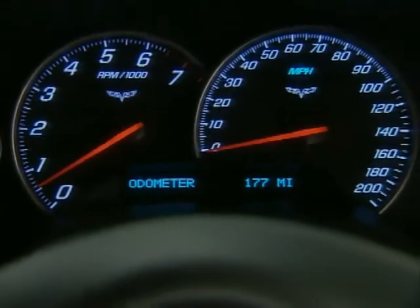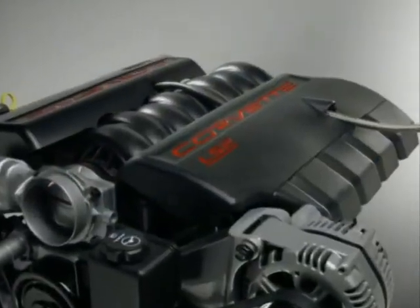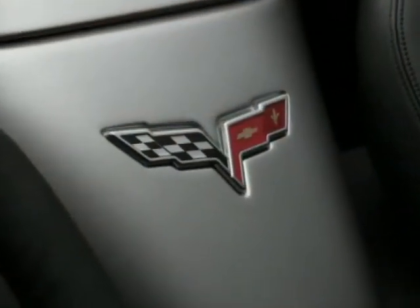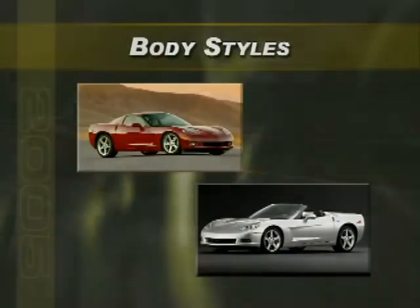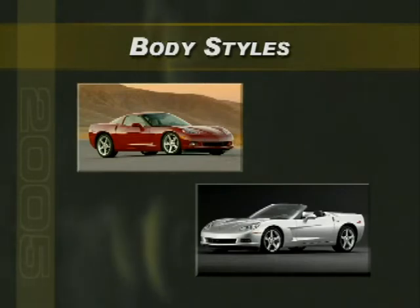There's perfection in every little detail of the all-new Corvette, from its enhanced performance and power, to its new design, to all of its luxurious details. It's a performance automobile that's at home in virtually any environment. The 2005 Corvette is available in two body styles: coupe and convertible.